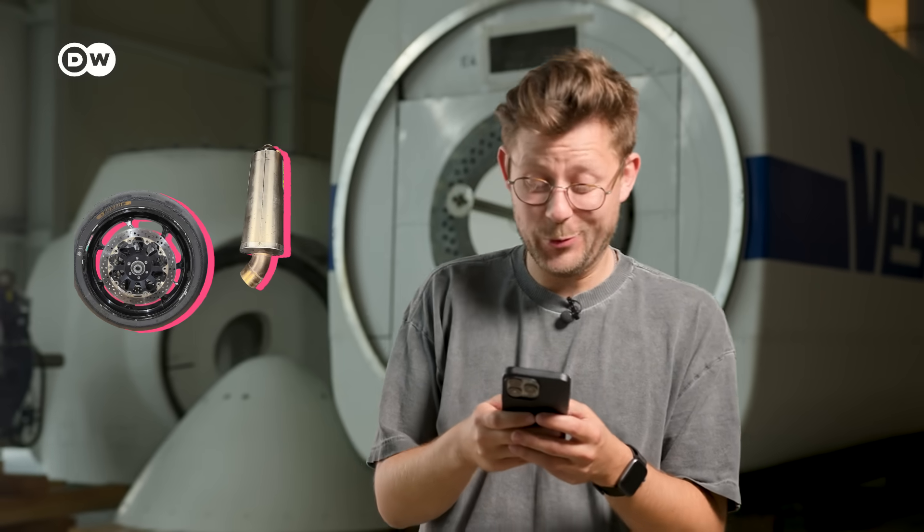Secondhand shopping is my thing. I'll look up any item: motorcycle parts, furniture, clothes, and a wind turbine!